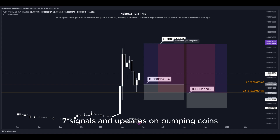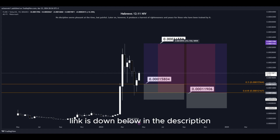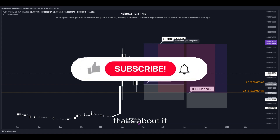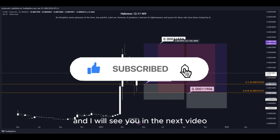For more signals and updates on pumping coins which I cannot provide in real time here on YouTube, make sure to join my Discord server — the link is down below in the description. Hit the subscribe button if you haven't yet, and I will see you in the next video. Thanks for watching.